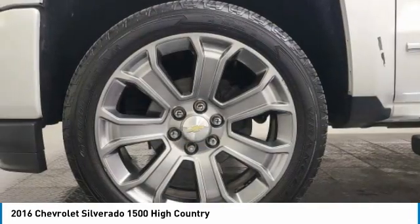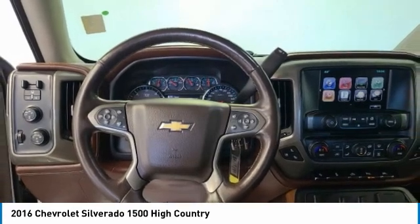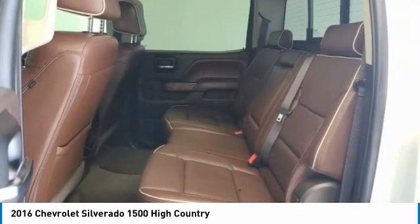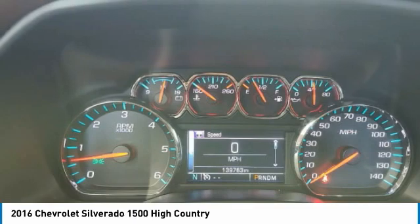Traction control, remote keyless entry, four-wheel disc brakes, front-wheel independent suspension, trailering package, rear window defroster, navigation system, power sliding rear window, HD Radio, Sirius Satellite Radio.